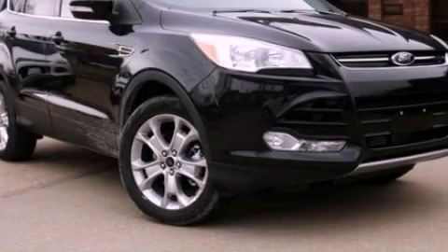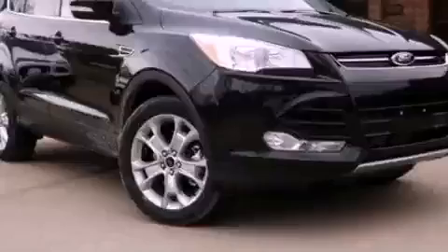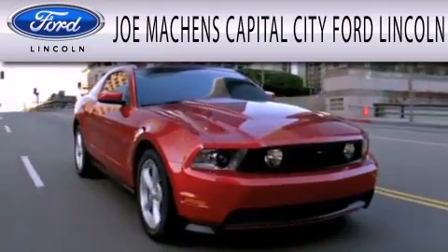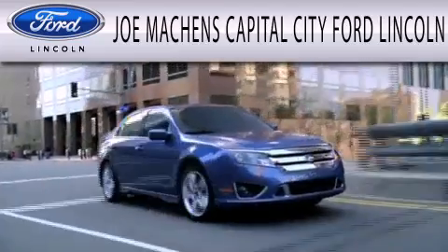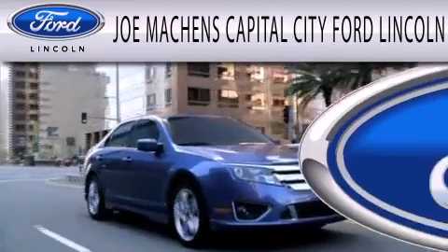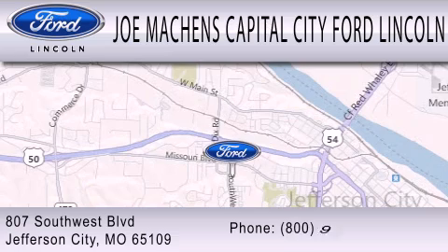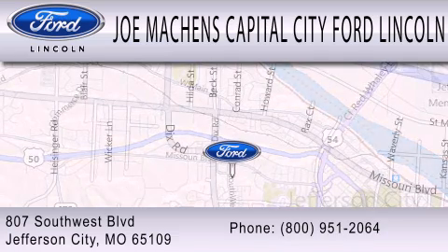Stop by today and test drive this automobile for yourself. Joe Machin's Capital City Ford Lincoln is dedicated to doing everything possible to ensure the experience you have selecting your next vehicle is as pleasant as possible. We're located at 807 Southwest Boulevard in Jefferson City.